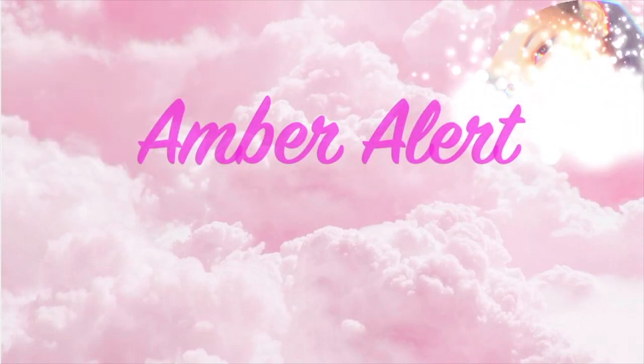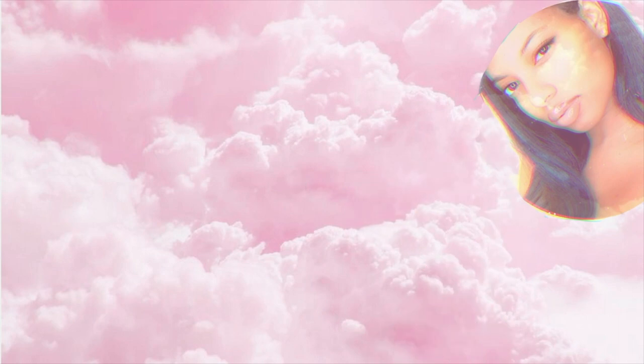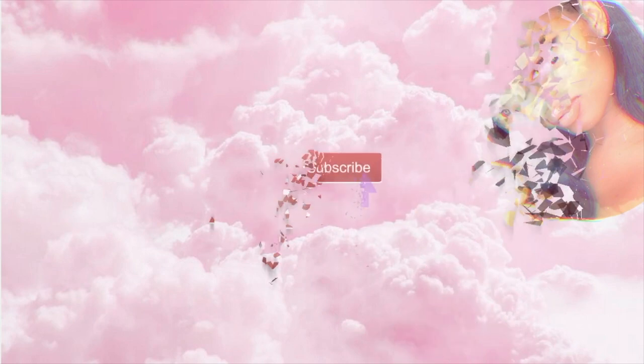Hi guys, it's Amber and welcome back to the Amber Alert channel. In today's video I'm going to be going over newborn must-haves — everything that I absolutely use. I'll tell you a little bit about each item and why I love it. Hit that thumbs up, give me a like, and subscribe to my channel if you haven't already. Leave a comment below if you have any newborn must-haves I haven't mentioned.